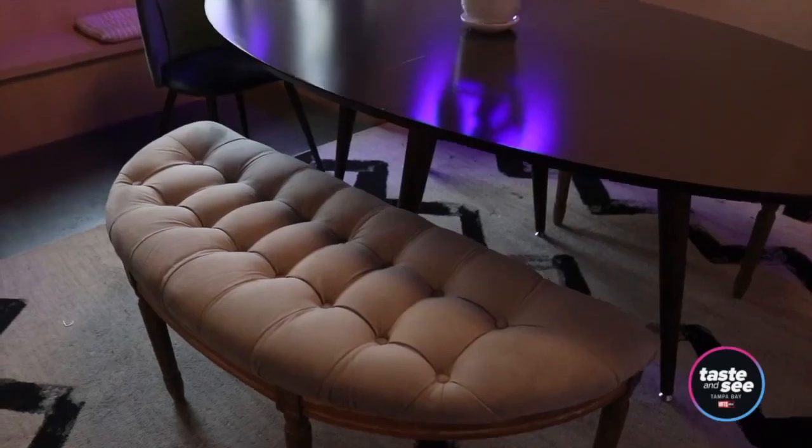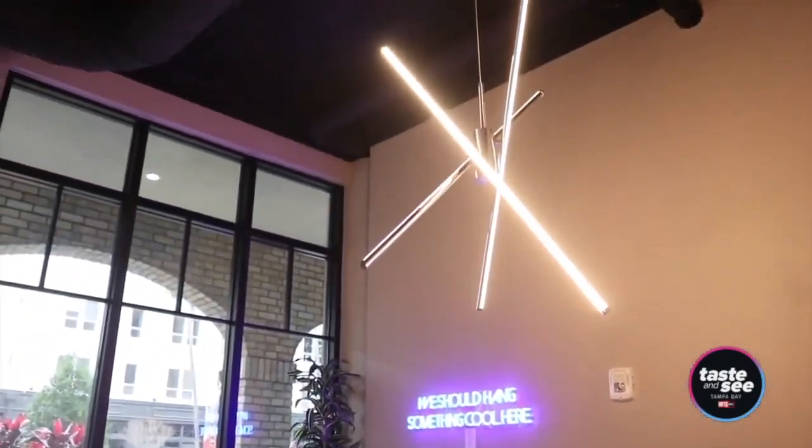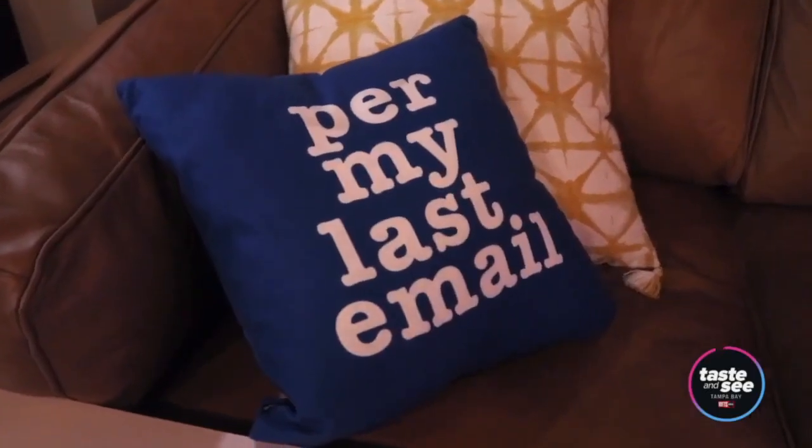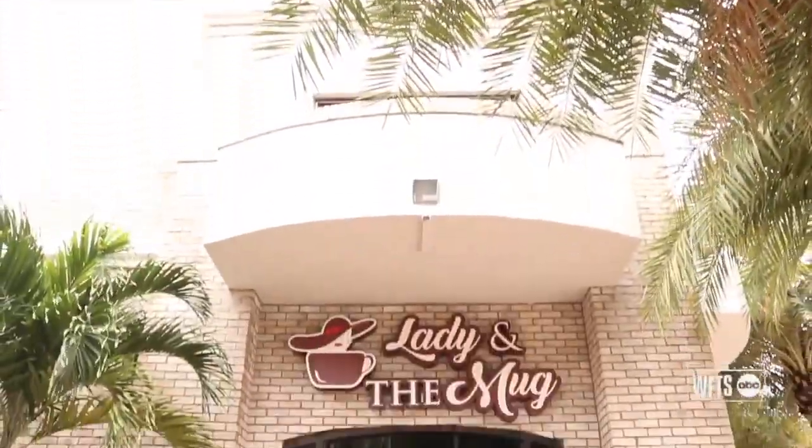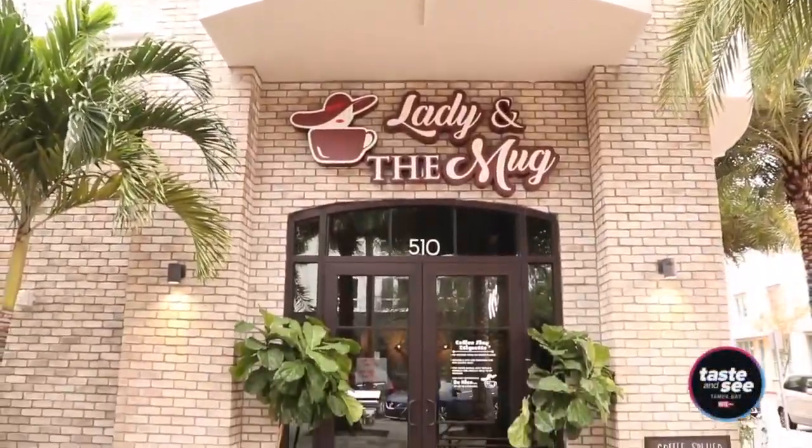Not only are the vibes immaculate here, but there's also a private conference room which you can reserve online or sit in if you have a group of four or more. Lady in the Mug is just a short walk away from the University of Tampa, open bright and early seven days a week. Don't forget to stop by to try their drink of the month — they'll release a new one soon for August.